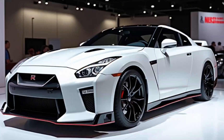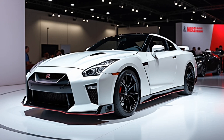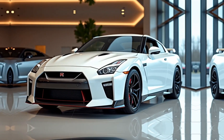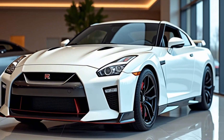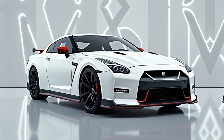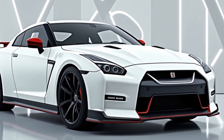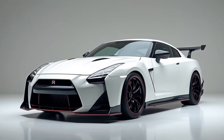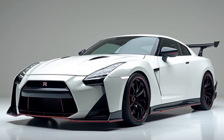Now let's talk about performance. The GT-R R35 has always been known for its blistering speed, and the 2025 model doesn't disappoint. It can go from 0 to 60 miles per hour in just around 2.9 seconds, which is faster than many of its competitors. The chassis has been stiffened for improved handling, and with enhanced suspension tuning, you get an even more responsive feel, whether you're on a track or just enjoying a spirited drive. The sound of the GT-R is unmistakable — a deep, powerful growl that reflects the raw performance under the hood.